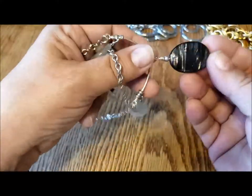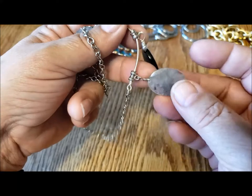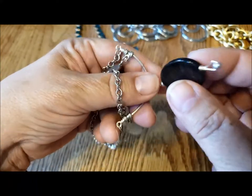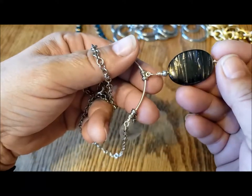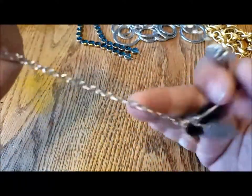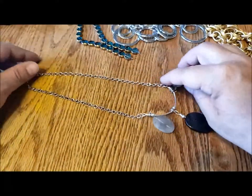Each of the glass or stone pieces are wrapped on a head pin, and this one is just on some wire. I thought the stones were interesting, and that it was an interesting setup for a necklace.